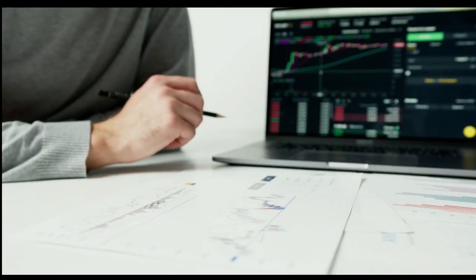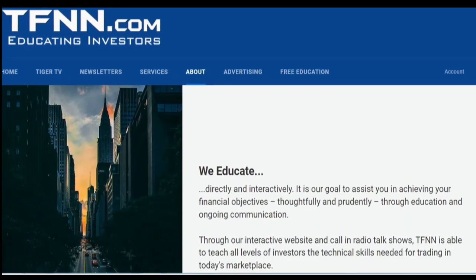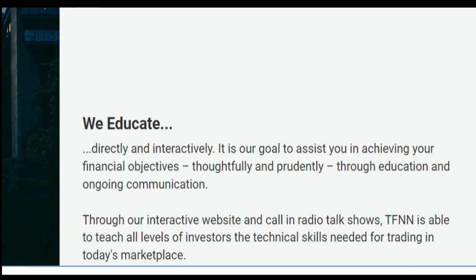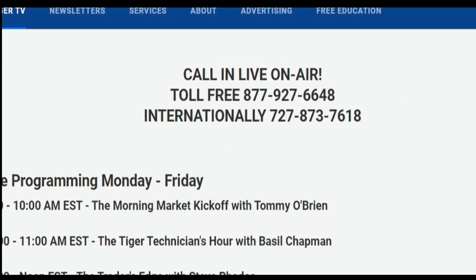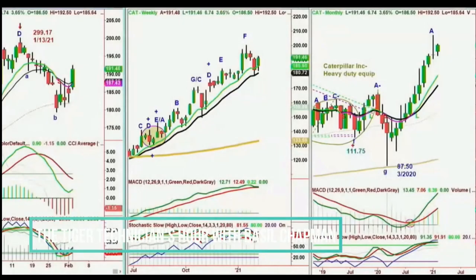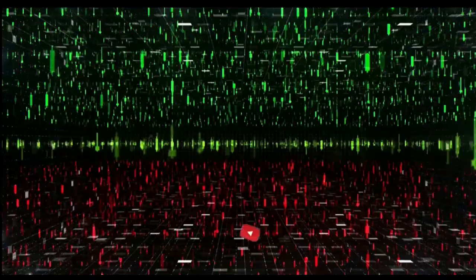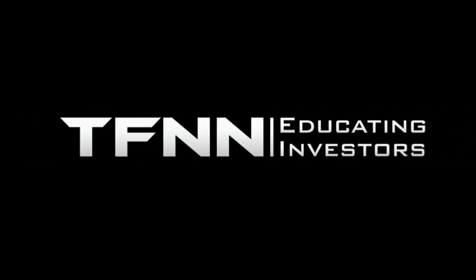Sharpening your skills as an investor is like getting better at playing a musical instrument — you have to practice, but you also need excellent instruction from experts. At TFNN, you'll get advice and guidance from the authority in technical market analysis. TFNN airs live financial content streamed live on TFNN.com and TFNN's YouTube channel with Tiger TV — live every market day from 8:30 a.m. to 4:00 p.m. Eastern for free. Each host is an experienced trader and gives their take on the market while taking calls and questions live from around the world. Tiger TV has eight different shows with expert hosts to help you make the right moves with your money.